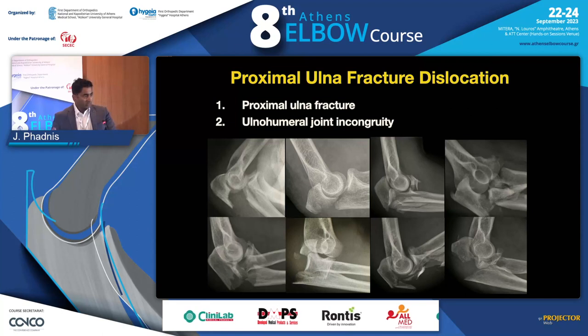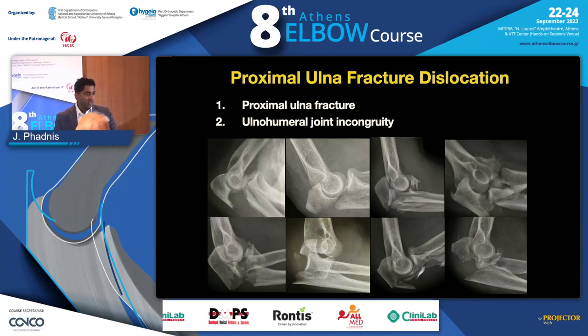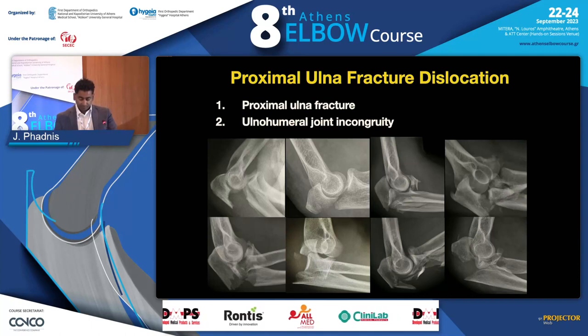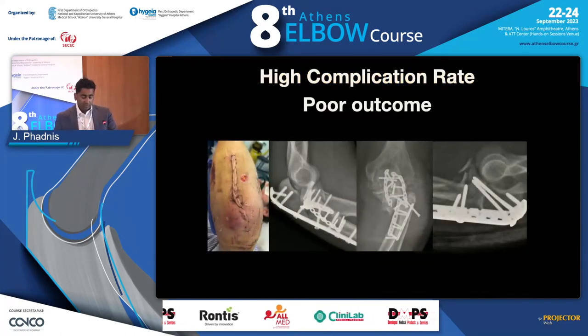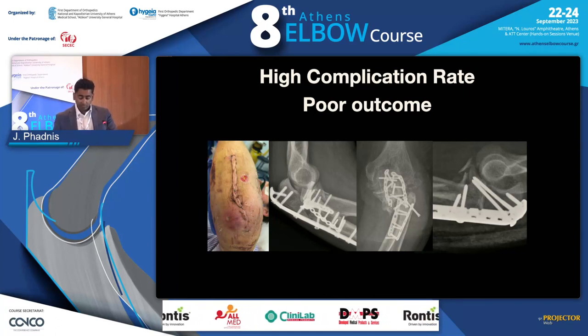So, what are we talking about? We're talking about a proximal ulnar fracture with ulnar-humeral congruity. These are actually part of a large spectrum of injury, and all these different types of fractures fall into those categories. These are really important because they are associated with a very high complication rate and poor outcome, because they can be extremely challenging to treat.